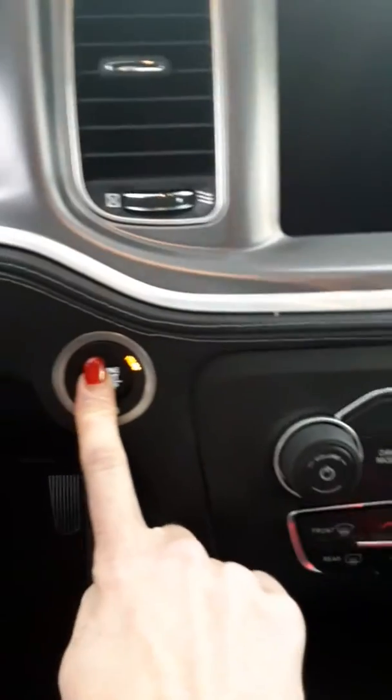It's got backup sensors and a reverse backup camera. Let's take a look on the inside. It's got black suede leather trim seats with heated rear seats, power seats and memory settings. It has Bluetooth and cruise control, and push button start.